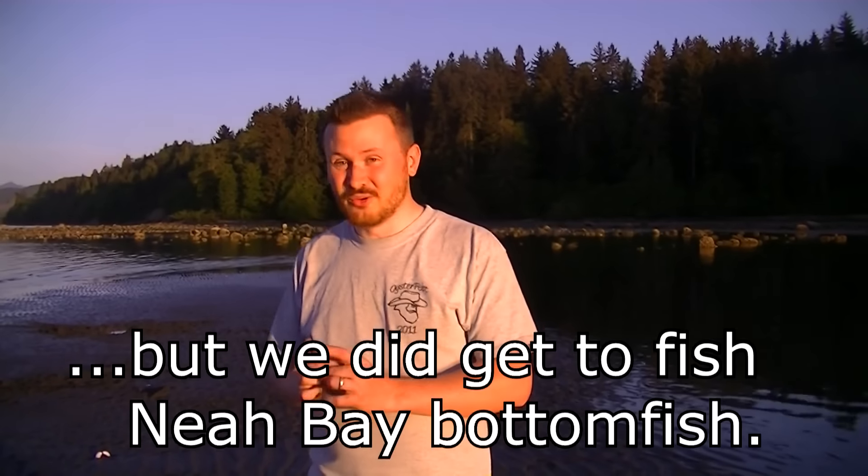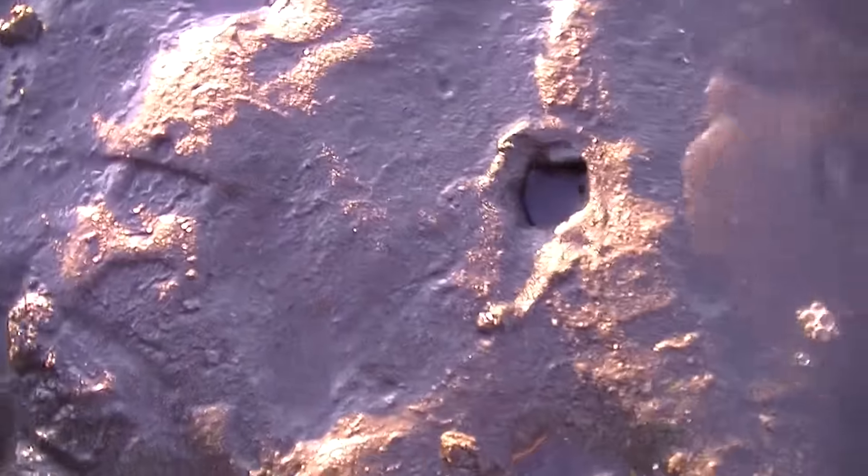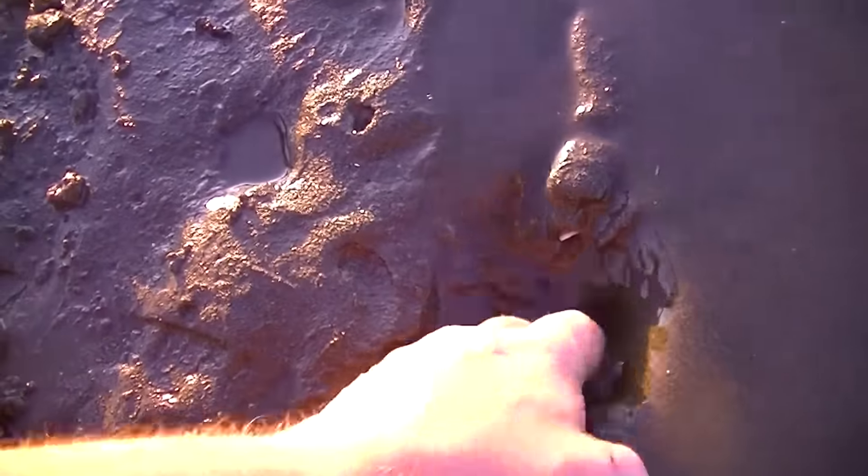We spotted some rather large holes on the ground spurting some rather large water. We think we know what they are, but let's investigate. This one was actually showing a siphon a second ago — I wanted to show what it's like when the siphon's actually on the surface, but there it went.